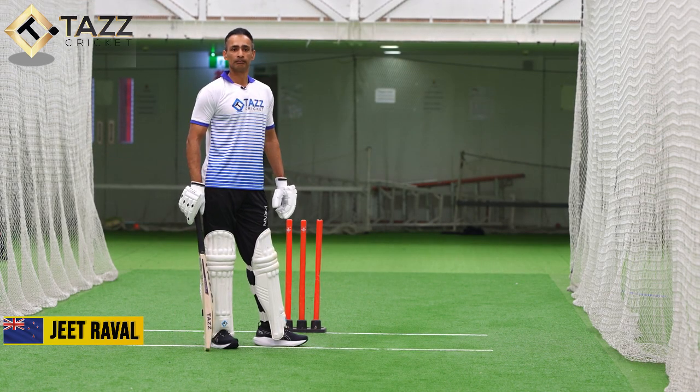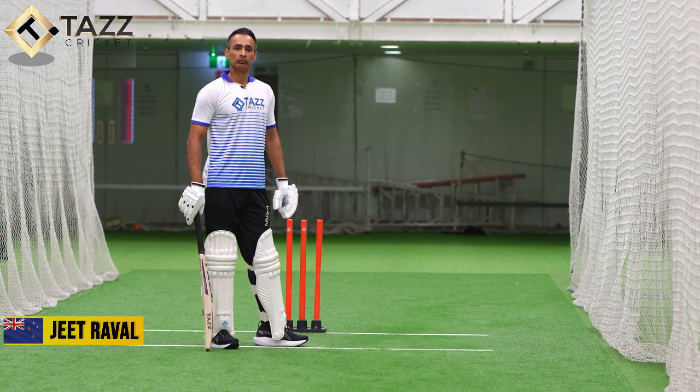Ajit, the question is around facing a bowler quicker than you usually face — someone bowling close to 150km/h. What adjustments do you make?